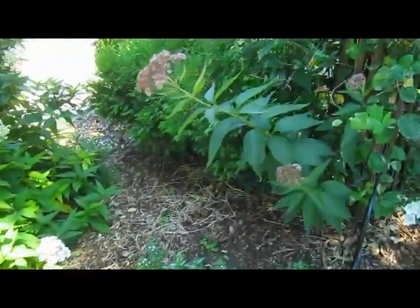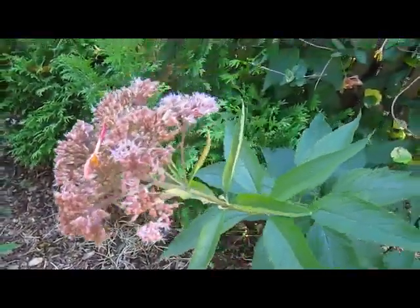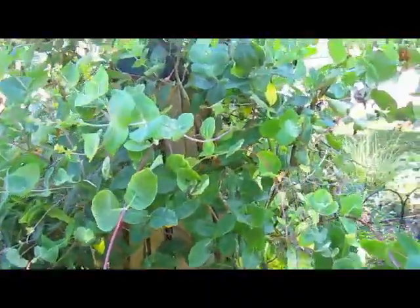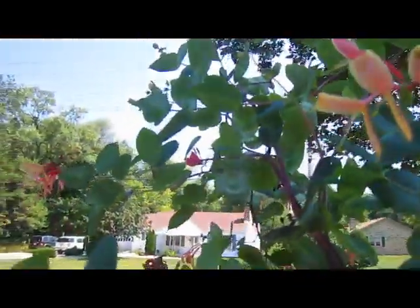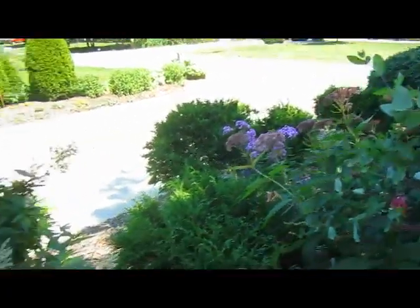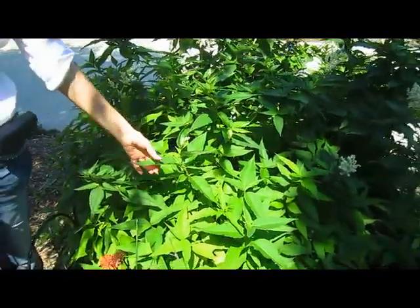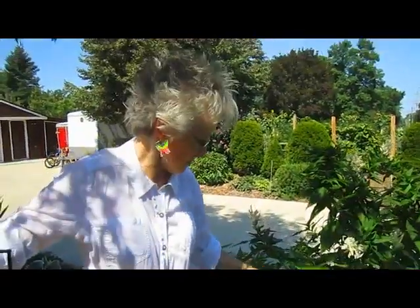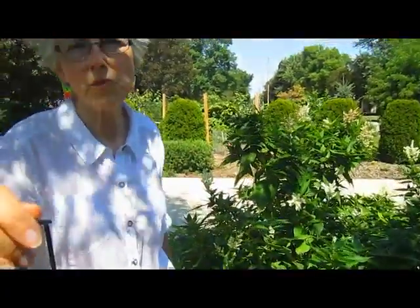The good stuff. This is joe pye weed, I believe — it has big purple heads on it, and it's growing around the honeysuckle vine. And off to the left of the joe pye weed is more phlox. This I chopped probably in half — this was the giant fleece plant. It was taller than myself. I chopped it down because it was growing way over. Now the little secondary shoots are coming up and we're getting another smaller but still pretty bloom.